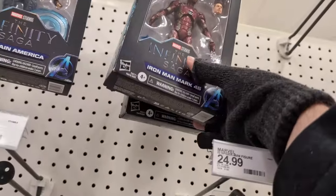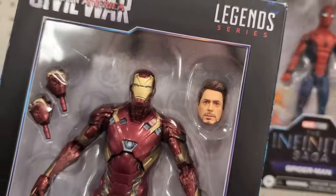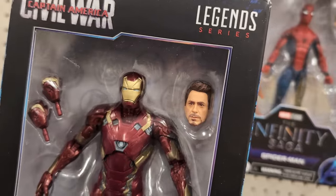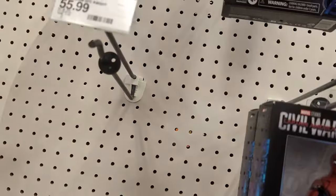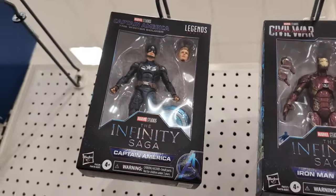That seems to usually be the problem. But that Robert Downey Jr. head sculpt is probably the best one they've ever done — like that's wild. And Chris Evans actually looks a little bit like him now, which is a nice change of pace.